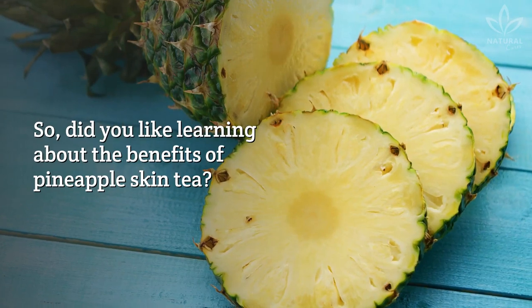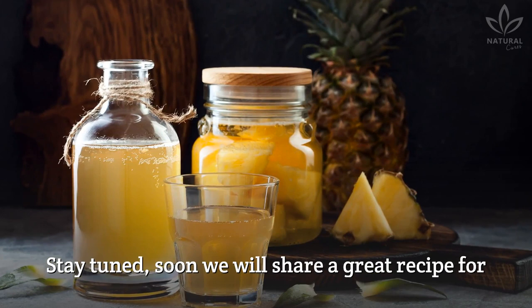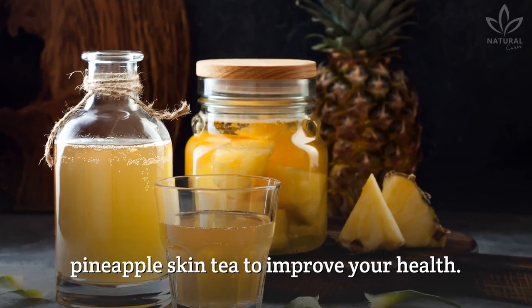So, did you like learning about the benefits of pineapple skin tea? Stay tuned! Soon, we will share a great recipe for pineapple skin tea to improve your health.